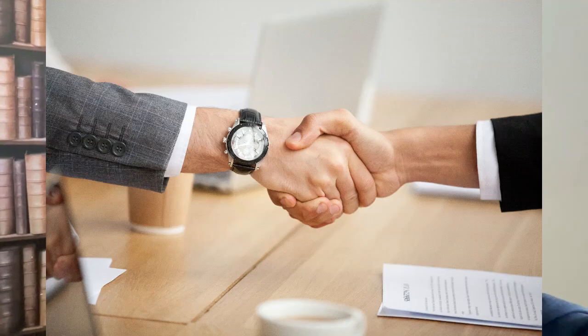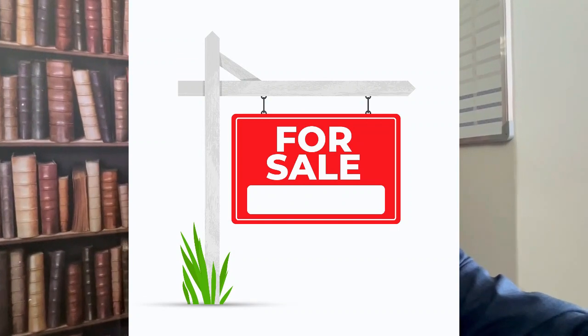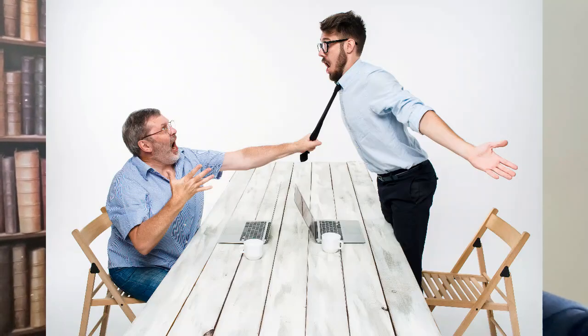Now you might be wondering: why would the purchaser adhere to this clause? Well, this allows the purchaser to search for their dream home even though they must sell their current home first. It puts a bit of pressure on the purchaser, but at least they have a fair chance against all the other purchasers in the market.